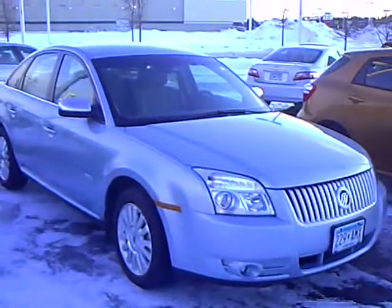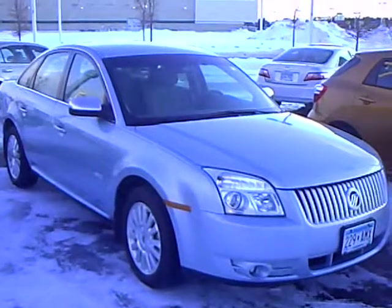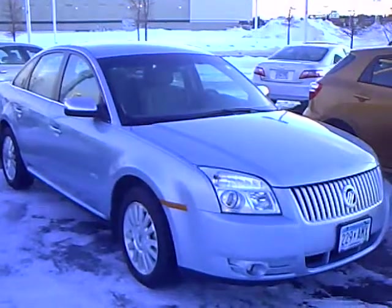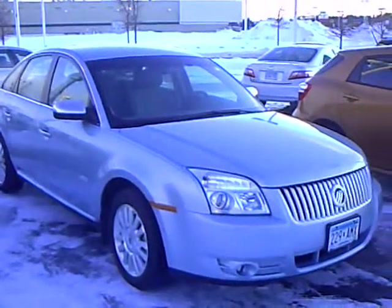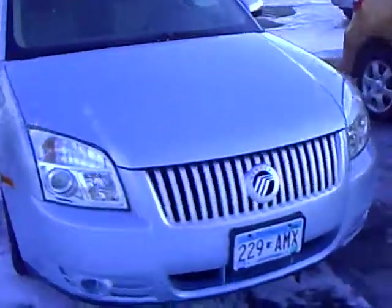Hello, my name is Jim Hitter. I'm at Mills Ford in Brainerd and I've got a 2008 Mercury Sable, stock number 1U100052, blue in color, 3.5 liter 6 cylinder motor, front wheel drive, alloy aluminum rims.